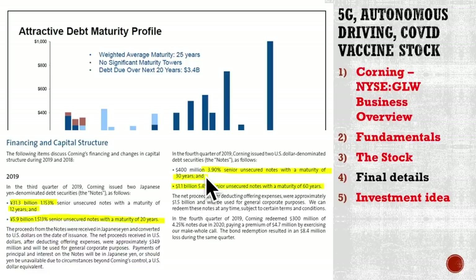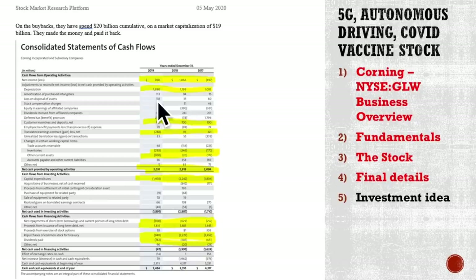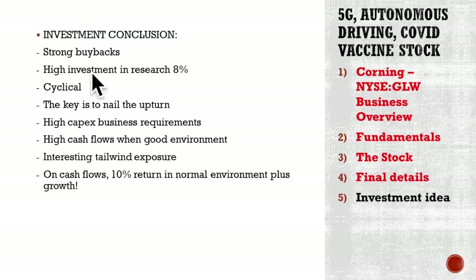It is very interesting — this bet on higher future interest rates management has made. On the investment idea: they have spent 20 billion on buybacks cumulatively on a market capitalization of 19 billion. So they made the money and paid it back through buybacks. If they make again 20 billion and spend it on buybacks on a 19 billion market capitalization, the stock will likely double even if the market capitalization stays the same. From a shareholder perspective, if you want to find a business that will double in price, this might be an interesting idea.